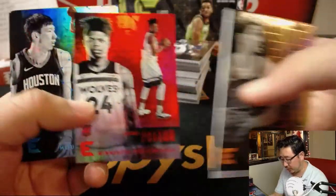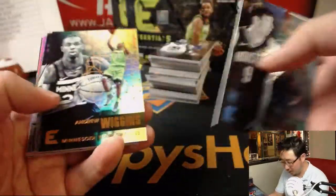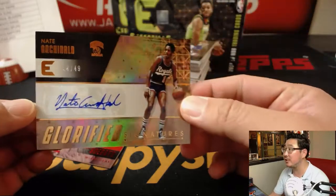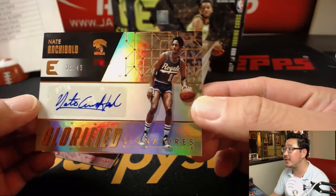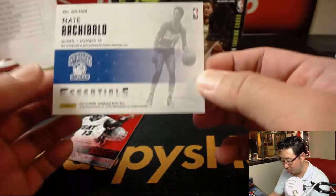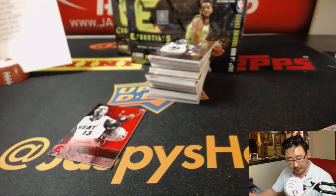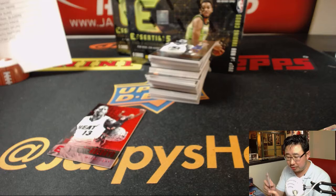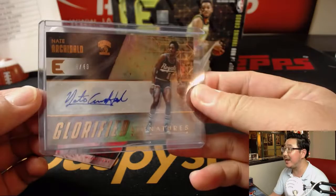There's Magic Johnson, Kings of the Court, Justin Patton. It's just a different holographic right there. We've got glorified signatures — Nate Archibald, 36 out of 49, for the old Cincinnati Royals. Everyone remembers the Cincinnati Royals? They turned into the Kings. That goes to Gavin with the Sacramento Kings, getting the old school Nate Archibald.